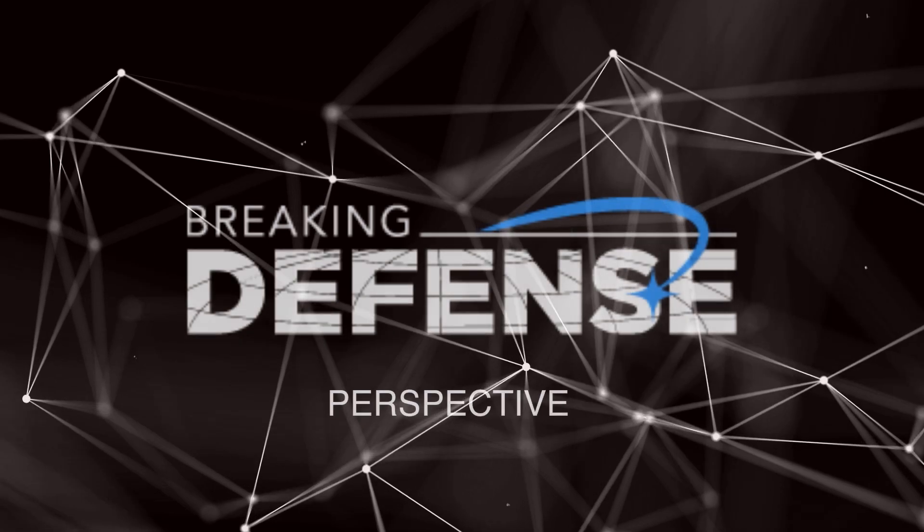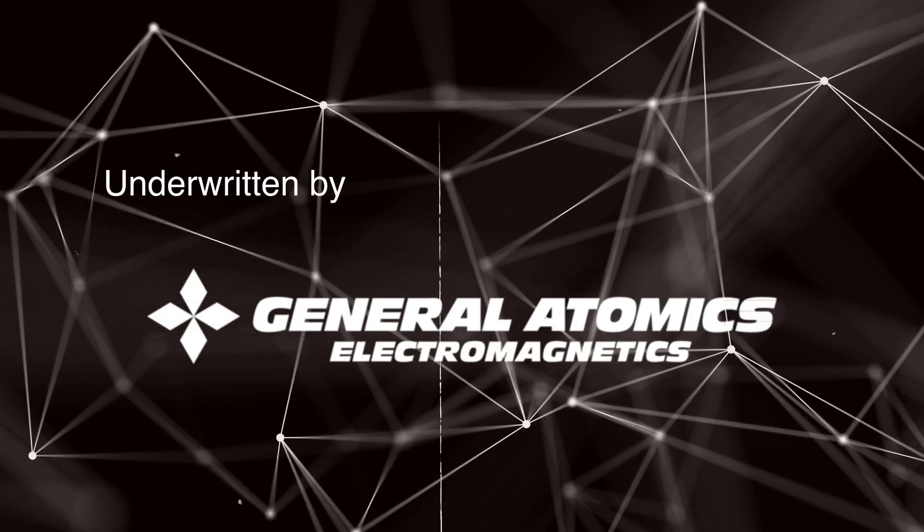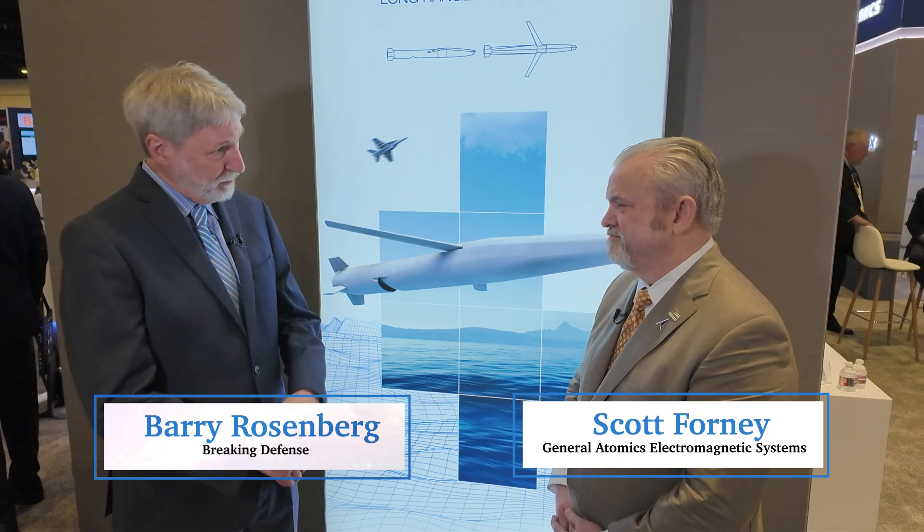General Atomics is going to be building a new long-range strike missile called Bullseye in the U.S. We talked to Scott Forney of General Atomics Electromagnetic Systems about it. So Scott, let's talk about Bullseye. General Atomics has a long history in developing hypersonics, precision-guided munitions, and projectiles. Tell us about this particular missile and the strategic rationale for adding it to your portfolio.